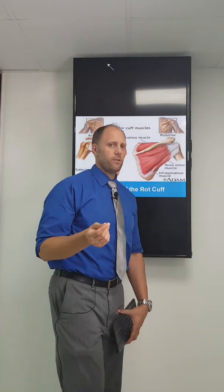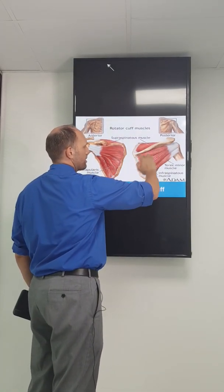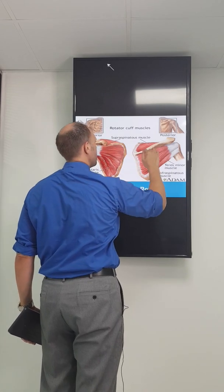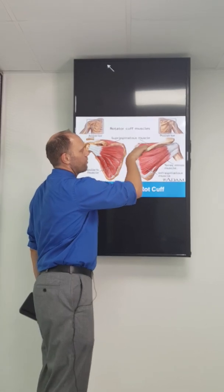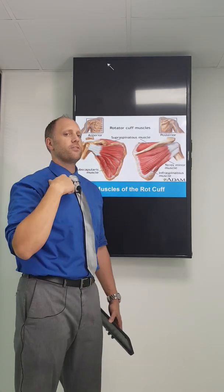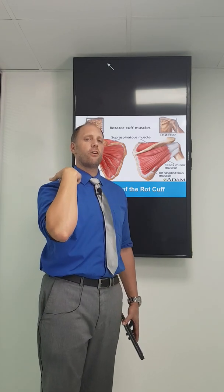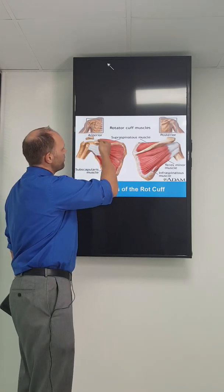Now the problem with this muscle is the way it travels. It sits above the spine of the scapula — if you feel the shoulder blade, you'll feel this bone that runs across it, and that's the spine of the scapula. Your supraspinatus sits in that groove there, and it travels underneath the clavicle. The clavicle is this front bone we feel in the front of our chest, and it meets the scapula at something called the acromioclavicular joint, or AC joint. Your supraspinatus travels underneath there.